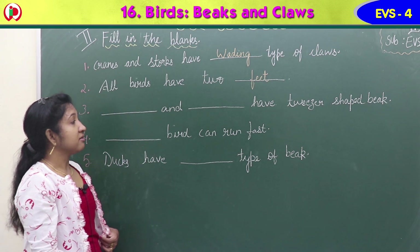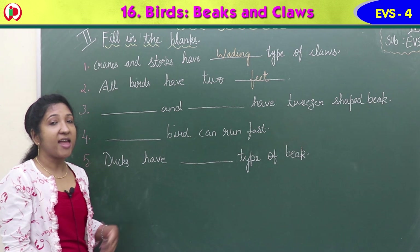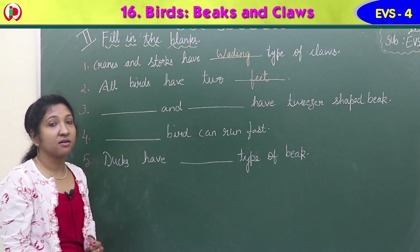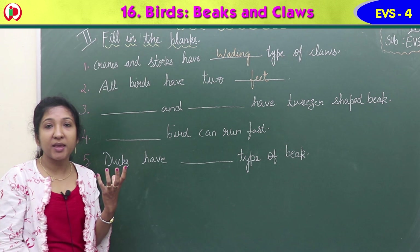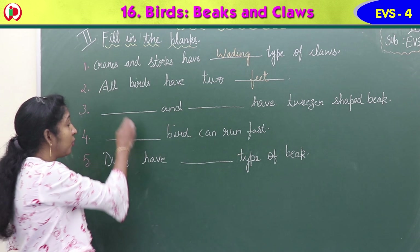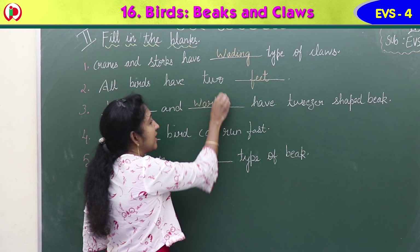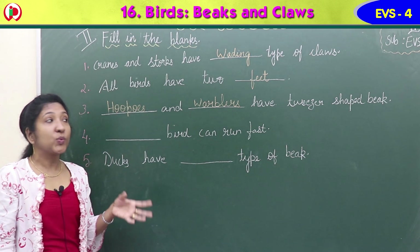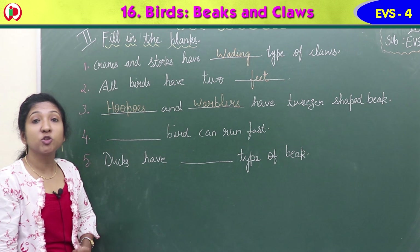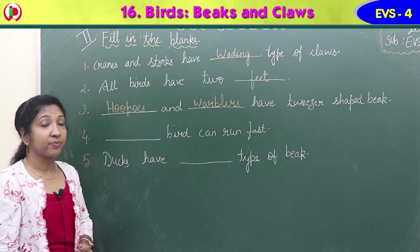Tweezers-shaped beak - which birds have a tweezers-shaped beak? It is a flat, pointed long beak which helps them pull out insects from holes in the ground. Hoopoes - H-O-O-P-O-E-S - and warblers - W-A-R-B-L-E-R-S - have tweezers-shaped beaks, which help them pull out insects from holes in the ground.